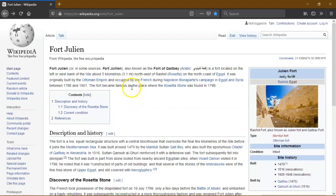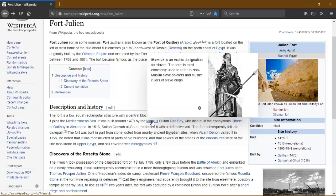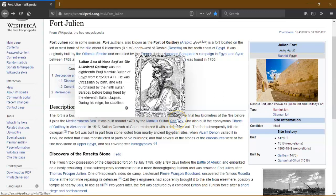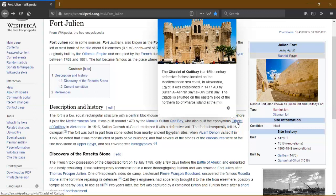The fort became famous as the place where the Rosetta Stone was found in 1799. The fort is a low, squat rectangular structure with a central blockhouse that overlooks the final few kilometres of the Nile before it joins the Mediterranean Sea. It was built around 1477 by Sultan Qaitbay, who also built the eponymous Citadel of Qaitbay in Alexandria in 1576.